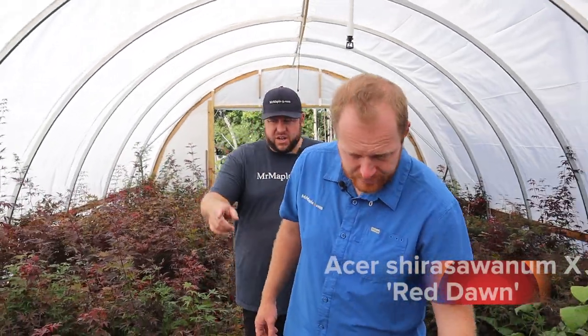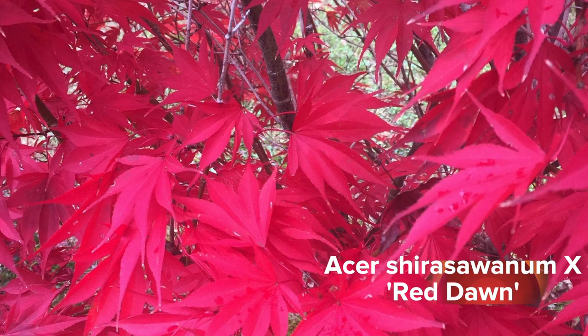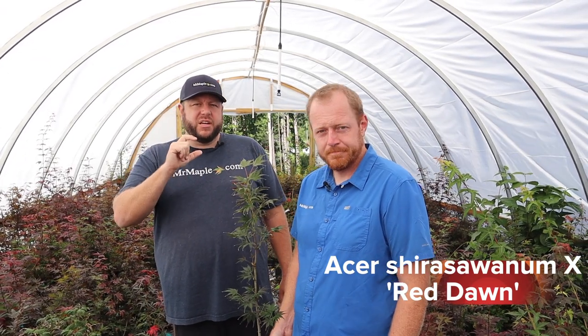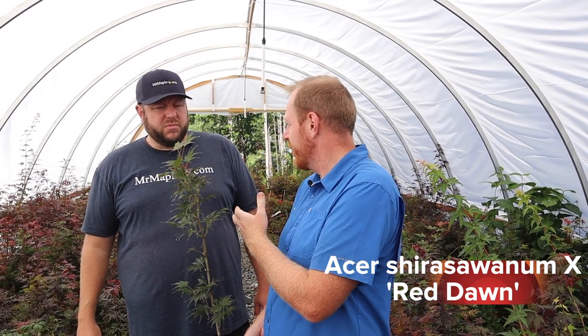Let's grab some of these Red Dawns. This is one of my favorite Acer shirasawanums — it's an Acer shirasawanum ex-palmatum hybrid. Red Dawn has premium fall color. One neat thing about our website: you can always hold for fall shipping. There's a place that says 'Notes for Seller' and you can add 'I would like this order to ship in October.' Simply put that in the first page when you add a tree to cart, or you can call Jody and she can add that note to your order.